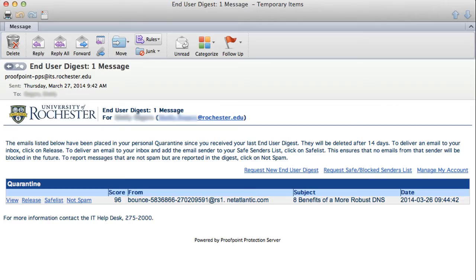From within the email digest, you can take several actions on email that was quarantined without needing to log into the spam quarantine portal. To view an email without releasing it from the quarantine, click View. To have a quarantined email delivered to your inbox, click the Release link on the corresponding email. To release an email and add the sender's email address to your safe senders list, click Safe List. This will ensure that no email from this sender will be blocked in the future.